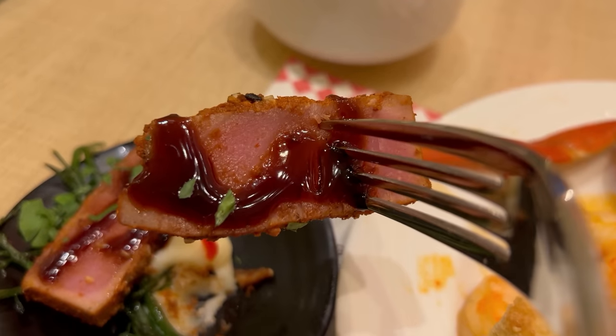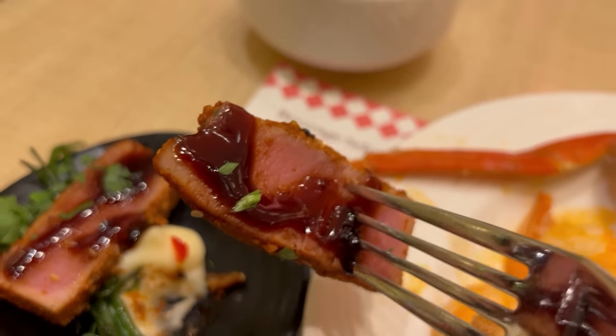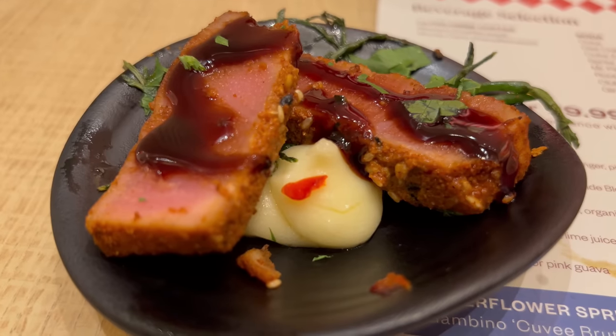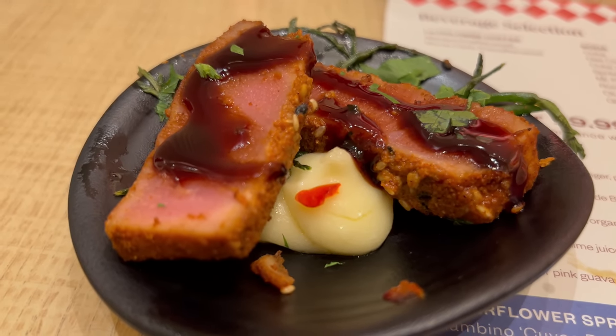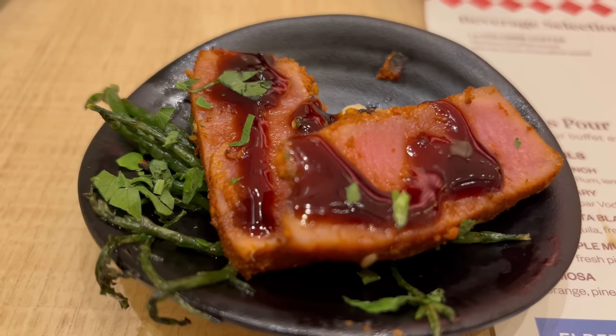Next up, let's go ahead and try the tuna togarashi — togarashi being a Japanese spice blend with a slight amount of heat. The tuna fish is firm and has a really great texture. The togarashi spices are actually very robust, way spicier than I originally thought. You get some nuttiness from what I think is sesame, but the predominating flavor is that nice chili powder, with a little bit of sweetness from a soy-based glaze. I actually really enjoyed this — that was a good tuna togarashi.